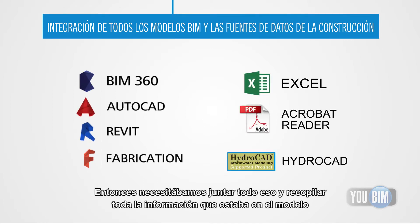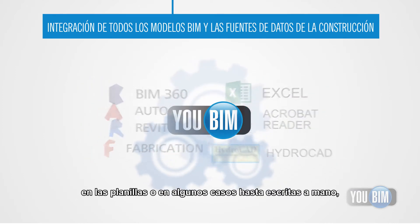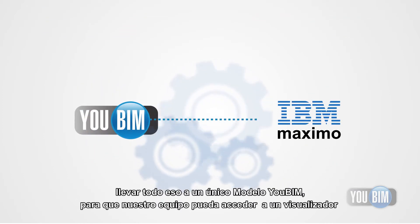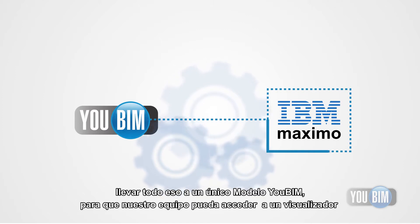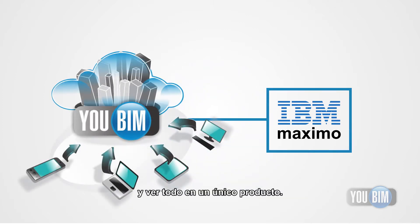So we needed to bring all those together and then capture all of the data that was either in the models, in spreadsheets, or handwritten in some cases — pull all that into one final model in UBIM so that we have one viewer that our guys can look at that seems to them like a seamless, one source product.